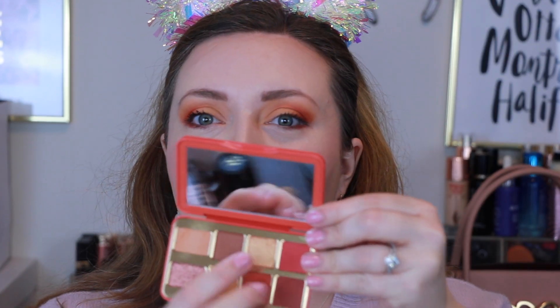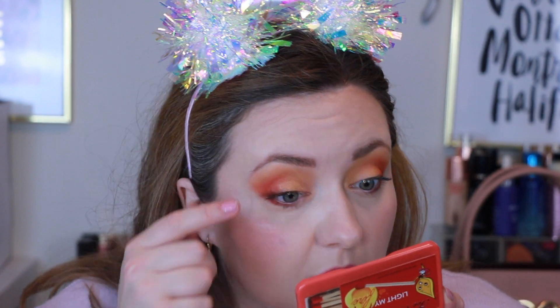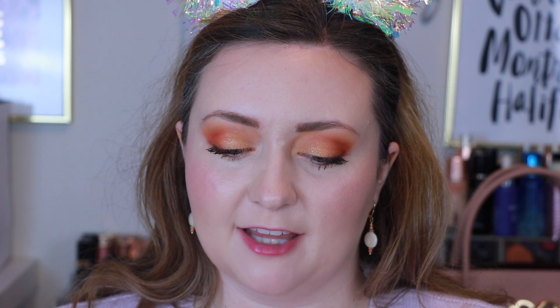Then we're going to go in with Fired Up and put this shimmery shade all over my lid using our finger. The shade names are Munchies, Smokin', Fired Up, Flaming Hot, Sparks Fly, Taylor Swift, Cheese Whiz, Cheese Louise, and Old Flame. I kind of find it funny that the names are Cheetos-themed but also fire-themed — it's like Flaming Cheetos.